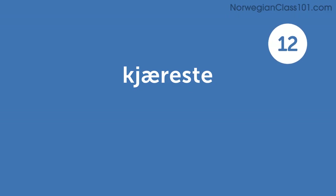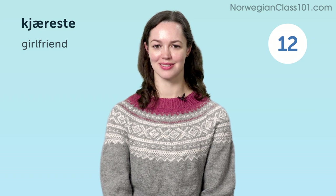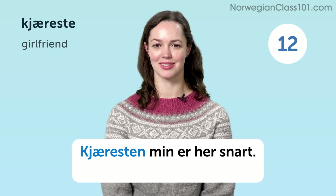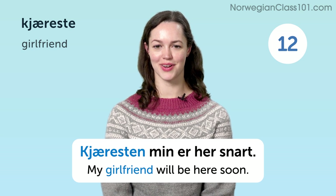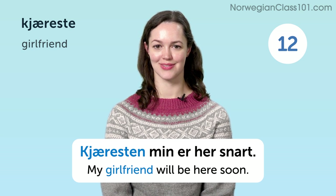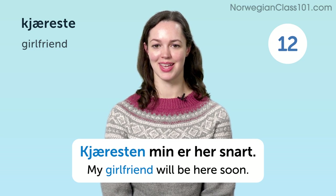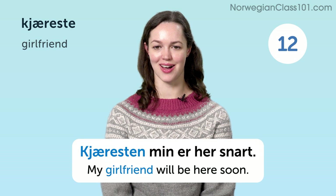Kjæreste. Girlfriend. Kjæreste min er her snart. My girlfriend will be here soon.